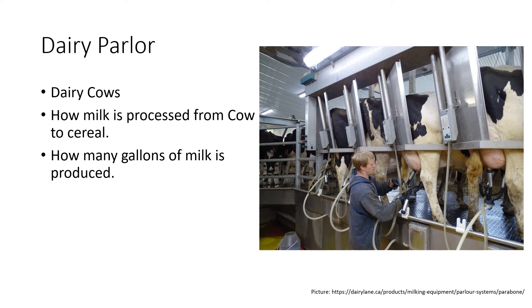So this is the dairy parlor. This is typically where cows will come in and get milked. What happens is cows every morning — typically it's twice a day, every morning and every evening — the cow will get in line and they will go to their own stall or stanchion. The farmer will come up to the cow and clean what is called the udder.